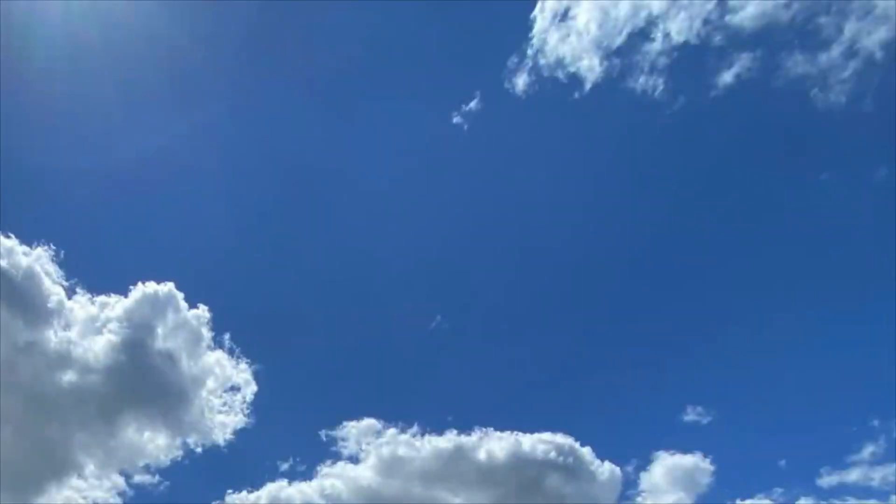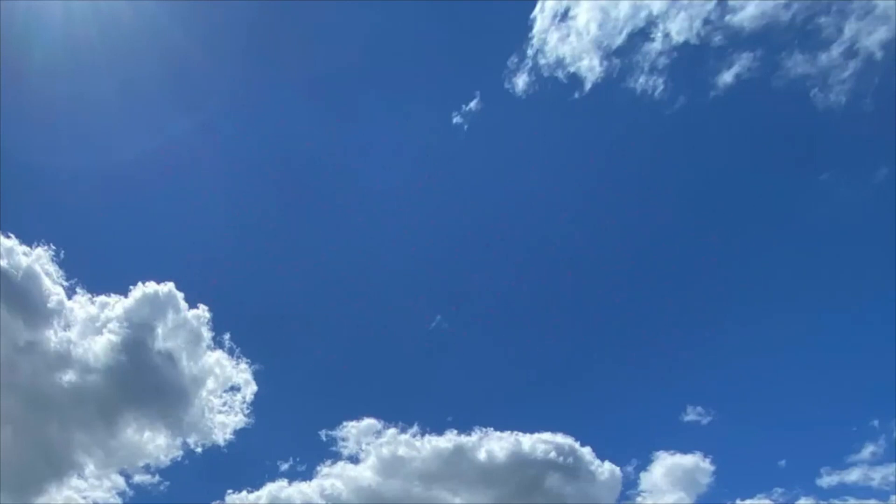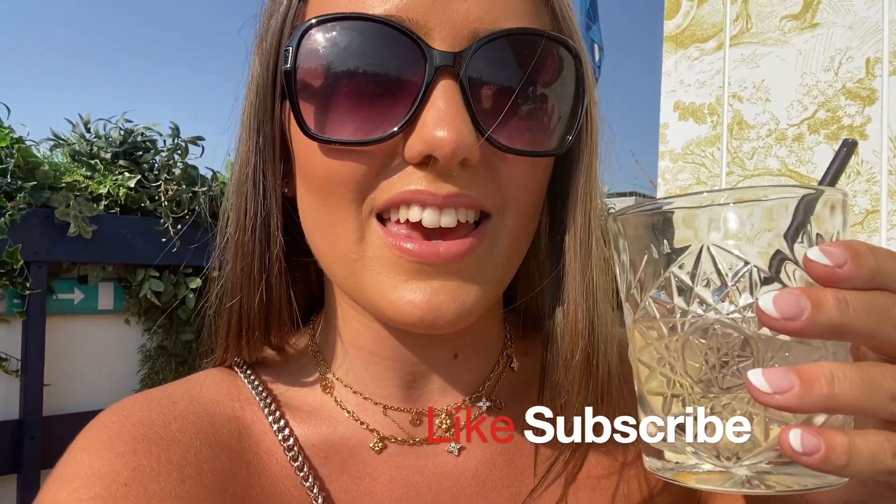Hello and welcome back to my channel! Today we are doing a full day of Dior, everything starting in the Dior restaurant on top of Selfridges in London. It's amazing — the sun is shining, we've got a lovely drink, so enjoy the video.